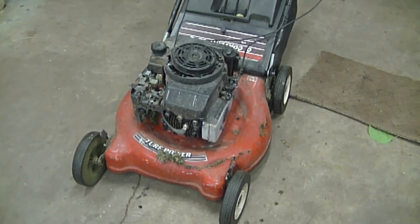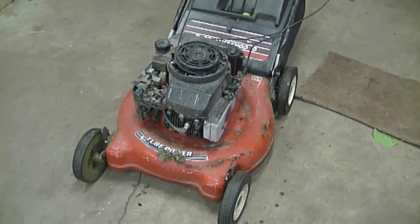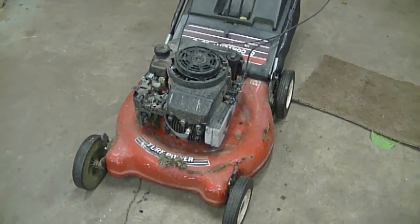Because winter is approaching in many countries, I also have a video showing how to winterize your lawnmower — the link to that video is underneath today's video as well.